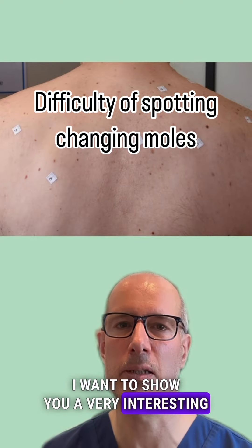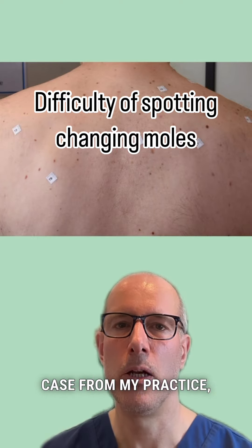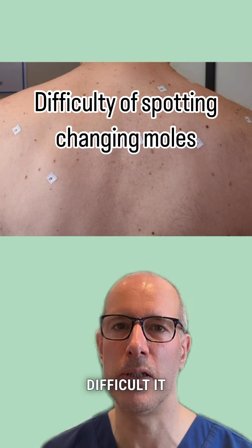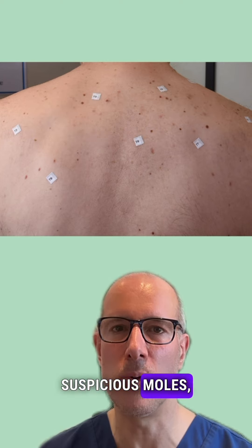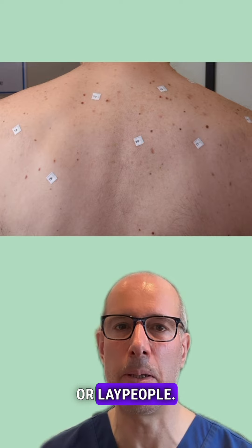I want to show you a very interesting case from my practice, which shows how difficult it is for seasoned dermatologists to find suspicious moles, let alone patients or lay people.